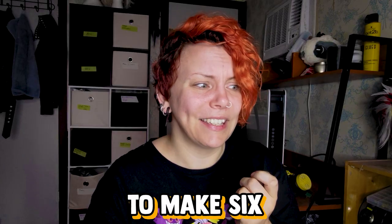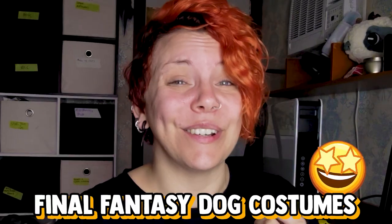I can't think of a clever way to introduce this, so I'm just gonna tell you guys what's going on. I've been commissioned by Square Enix to make six Final Fantasy dog costumes. Oh my god, I'm so excited! When I first heard this, I actually thought they meant like this kind of dog costume, not this kind of dog costume. Had a little moment there.